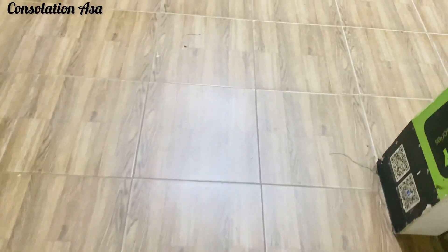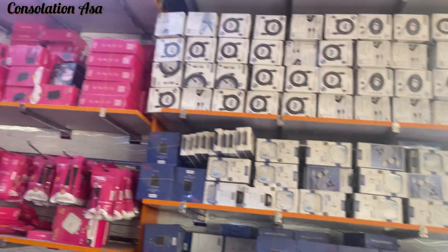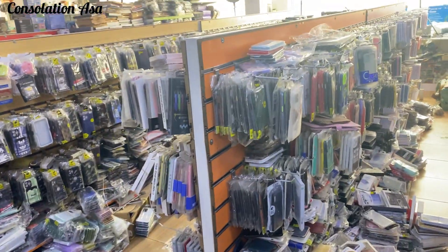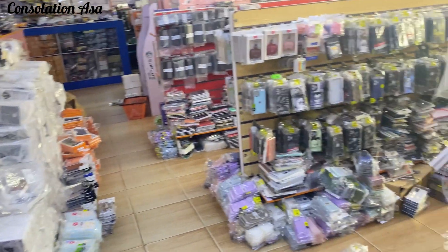Hey faves, welcome back to another vlog! I'm headed out to go get a tripod — I've procrastinated about getting a tripod for the longest. I went to Wussi Market to get the tripod and other filming gadgets as well as accessories. I couldn't catch the exact name of the shop but it's located at Wussi Market and they sell basically everything you need for your phone: filming gadgets, phones, accessories and the rest. You can see through the shop — they have anything you'd want in terms of filming and everything else.